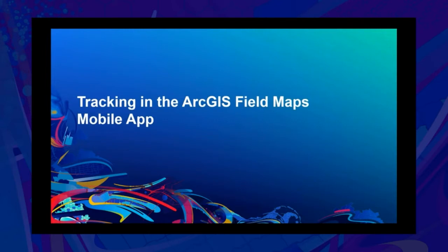Thank you, Aaron. I'll be talking about how to use tracking in the Field Maps mobile app, some more advanced methods of starting and stopping tracking, and also how to use the Track Viewer web app to view your tracks.